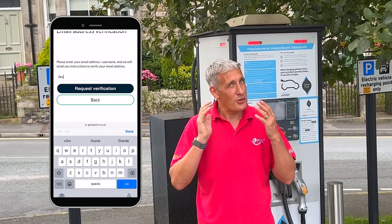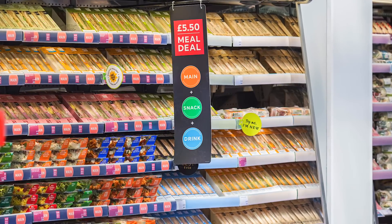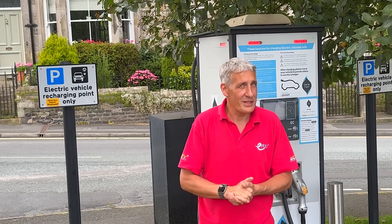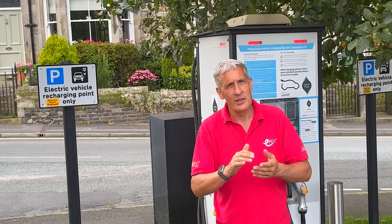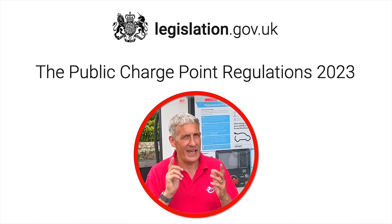The charger rage was real — it took longer to install the app than to actually charge the car. And let's not forget the expense: not just the charging fee, but the meal deal the family managed to grab while I toiled away in the car park. Thankfully, the UK government has acknowledged the serious problems caused by charger rage and introduced the Public Charge Point Regulations 2023 to tackle it head on.